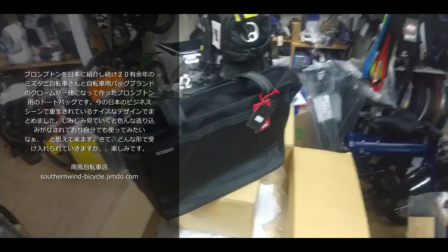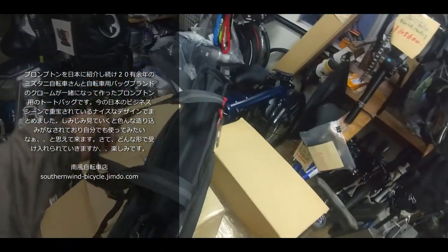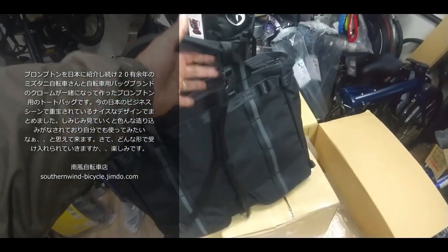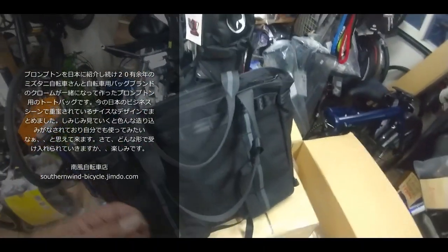開けた中には15インチのパソコンが入ったり、水筒を入れるポケットがあったりといろんな機能があるんですけど、それは他のところがご紹介してくださっているので割愛しまして、うちで一番気になったのはこれです。